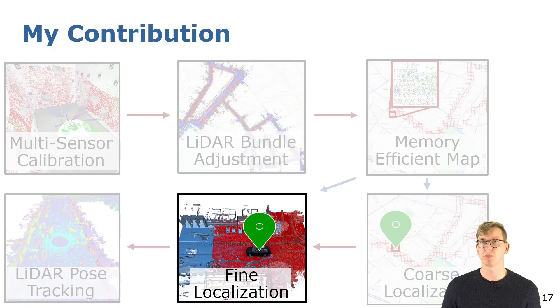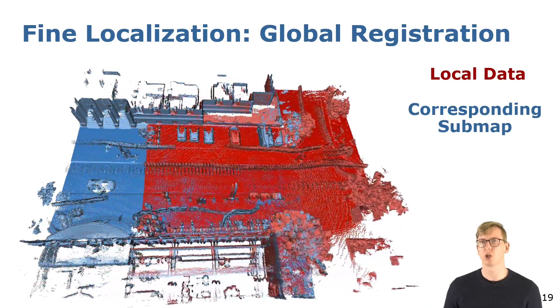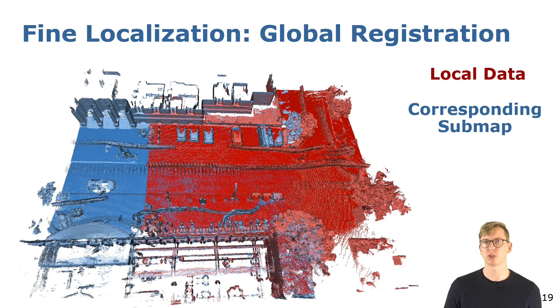Now that we know in which sub-map the robot is located, we want to estimate the precise position and orientation within this map. For this I propose a global registration method of the compressed point clouds by utilizing feature-based correspondences that were estimated using a neural network.